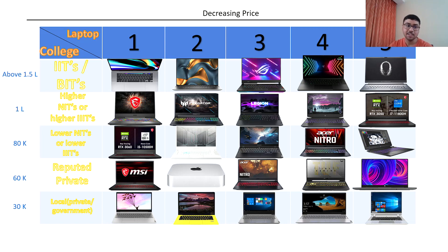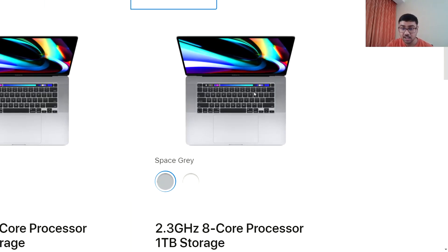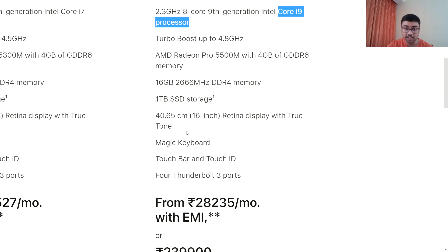The top price point is above 1.5 lakh — of course that is an Apple product. The second one is around 60K and the third around 30K. So first of all, in the IITs category, the first laptop coming is the MacBook Pro — specifically the MacBook 16-inch which has a Core i9 processor.